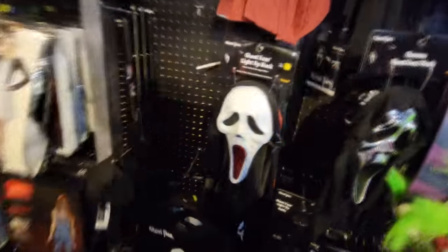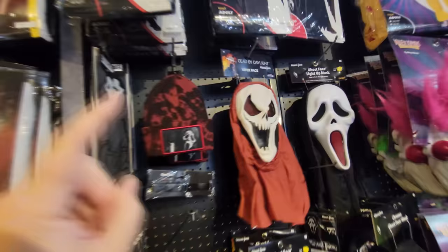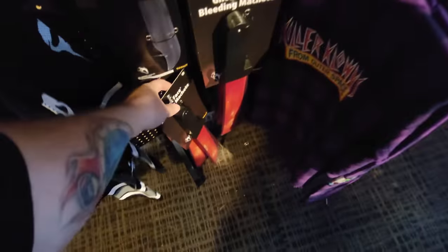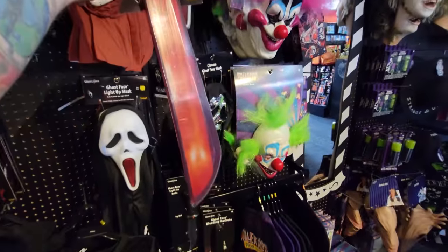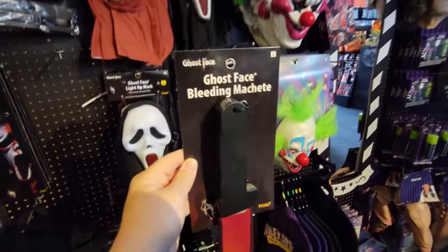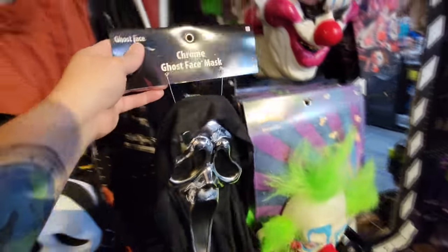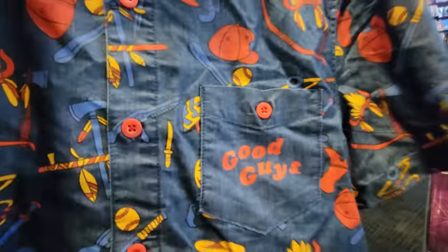Let's see if they have any Scream stuff. We do have lots of Beetlejuice. Light-up Ghost Face, the red viper face, the hat, the socks, the choker and the knife. This is the first time I've seen this — a Ghost Face bleeding machete. I don't recall him ever using a machete in any of the Scream movies. They also have the chrome mask — not that it was ever in any of the movies either, but it is way cool.